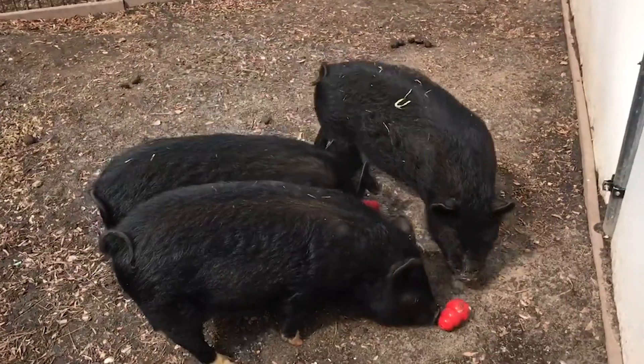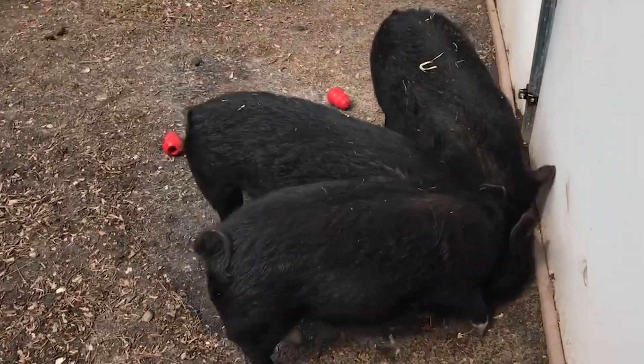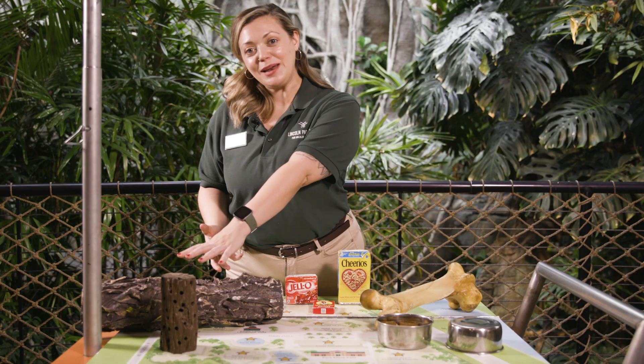Now a lot of the time, the presentation is going to be the thing that makes a huge difference in the lives of animals, because mixing up that presentation is going to encourage them to exhibit natural behaviors. A couple of my favorite ways that we encourage animals to use those natural behaviors are some of these items over here.